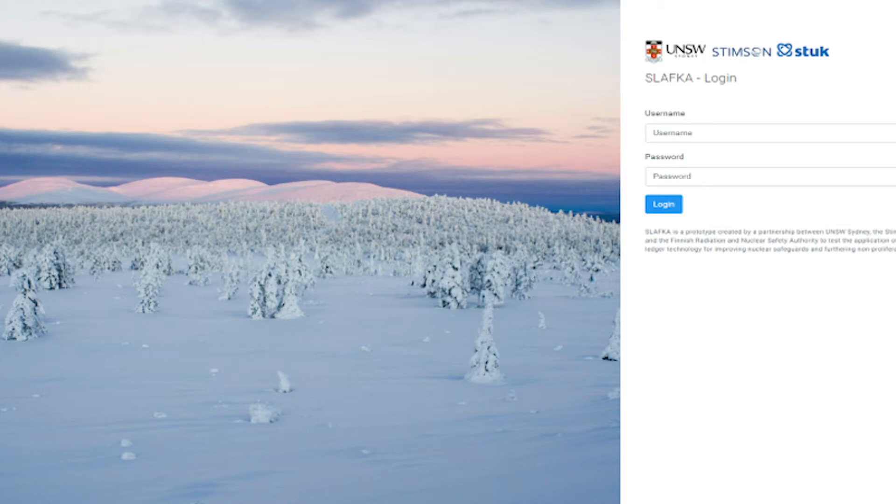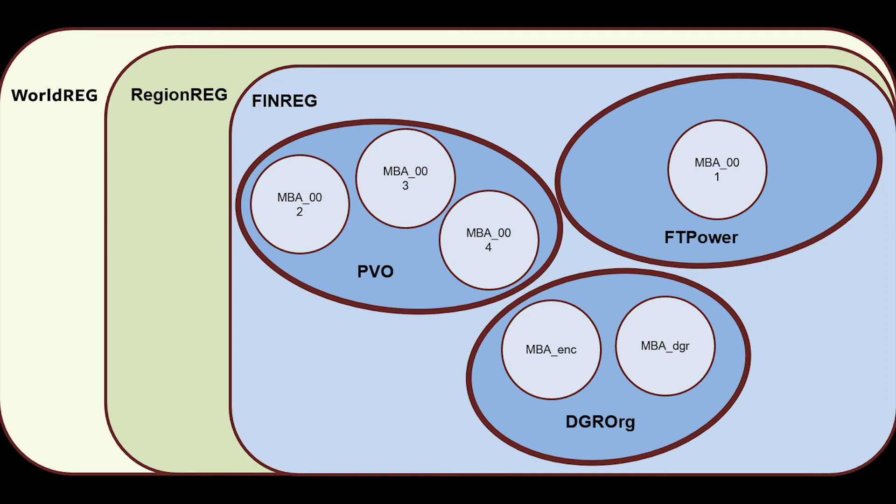Slavka is built in Hyperledger Fabric, which is a permissioned blockchain framework, allowing membership and control over data and access. The Slavka ecosystem involves regulators and operators. On the operator side, there is PVO and FT Power, which are operators of nuclear power plants, and DGR Org, which is the deep geological repository where spent nuclear fuel will be disposed of. On the regulator side, we have FINREG, RegionREG, and WorldREG. FINREG is the national regulator — in the Finnish sense, that would be the Radiation and Nuclear Safety Authority, or STUK. RegionREG is EURATOM, and WorldREG is the International Atomic Energy Agency in Vienna, Austria.